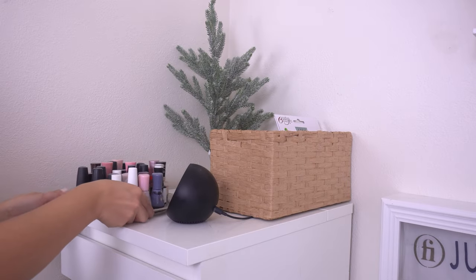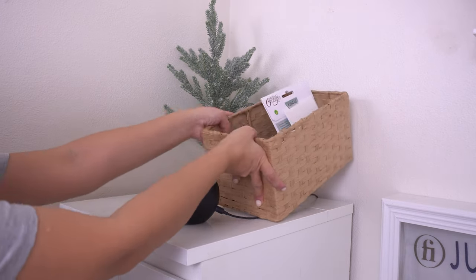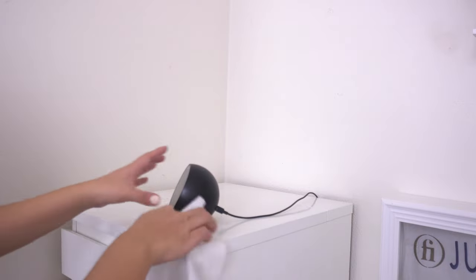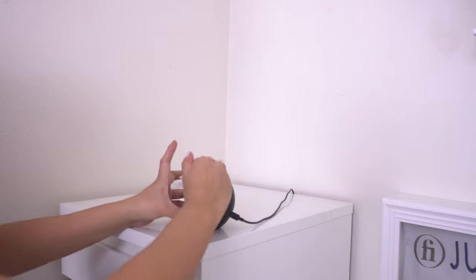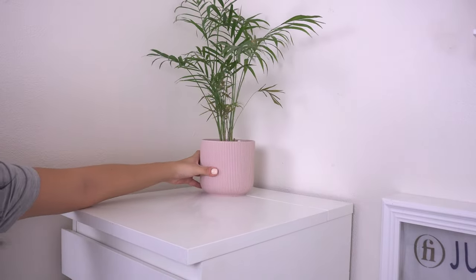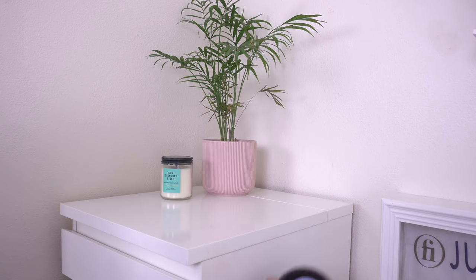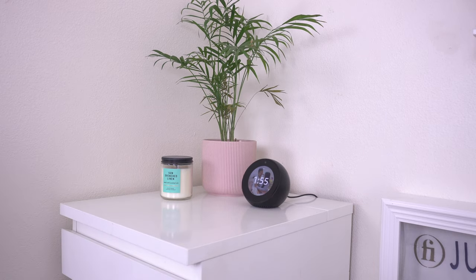For the top of the tall IKEA MALM drawer unit, I decided to throw out all my nail polish because I have a new gel set and I don't use these anymore. I wiped down the top since it was getting really dusty, grabbed our palm plant from the bathroom, placed it up here along with a candle from Bath and Body Works — really nice smelling, it smells like linen — and also putting our Alexa up here. I really like how minimal it looks.